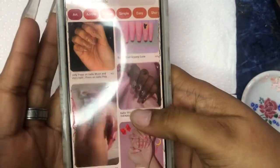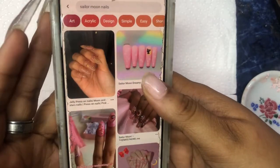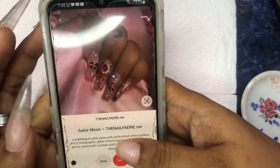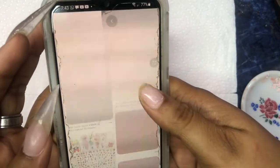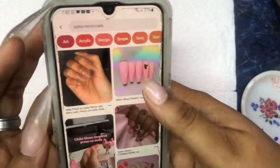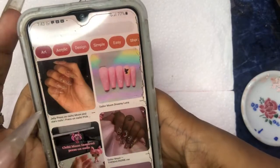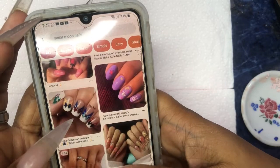So what we're doing is I have a Sailor Moon mood board on Pinterest right now and we're going to do a freestyle. We're probably going to do some type of nail art. I'm liking what I'm seeing — maybe I can do a silhouette of Sailor Moon or something.